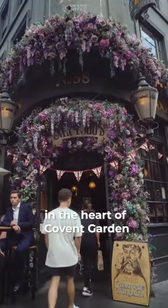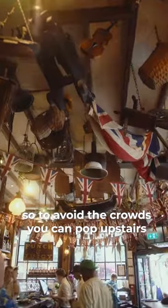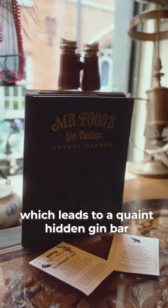Explore this Victorian time capsule in the heart of Covent Garden. It's super small and can get busy, so to avoid the crowds you can pop upstairs for a secret bookcase door, which leads to a quaint hidden gin bar.